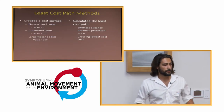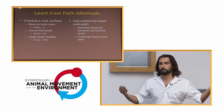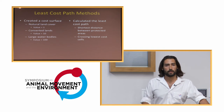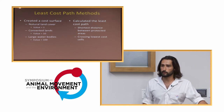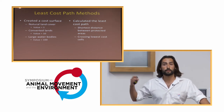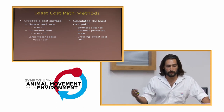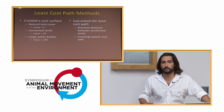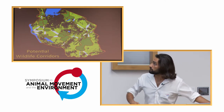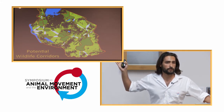I created a basic least cost path model using a simple cost surface. If I'm an elephant, it doesn't cost much to move across natural lands, so they have a value of one. Moving across agricultural fields is a little more difficult — ten times the value. And basically you cannot move across large bodies of water, lakes — so a value of 100. Calculating the least cost path — the shortest distance between protected areas crossing the lowest value cells — a very simple model. Those paths are shown in white, the least cost paths between protected areas.